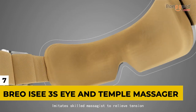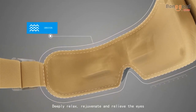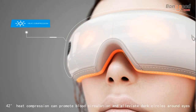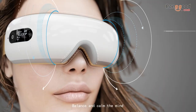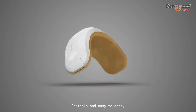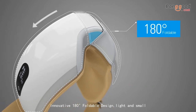Number 7: Brio IC3S Eye and Temple Massager. Your eyes are the things you work the most every day, and at times you just want to rest but you can't. It's not like there's an item that can massage your eyes, right? Wrong! The Brio IC3S Eye and Temple Massager uses air compression to alleviate eye fatigue, pain, stress, and puffiness. It might just be what you need to take five, rest those weary eyes, and make sure your head feels better.